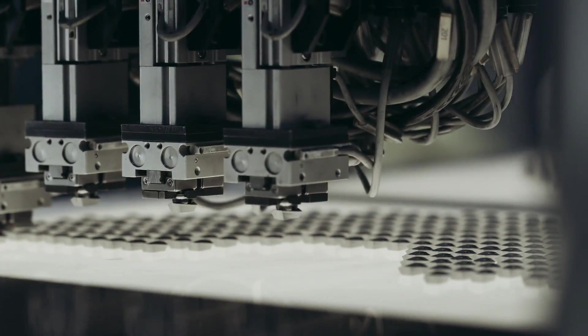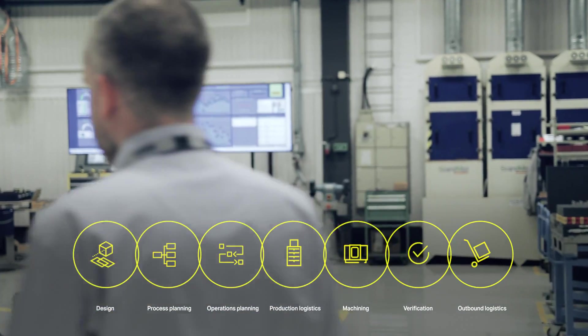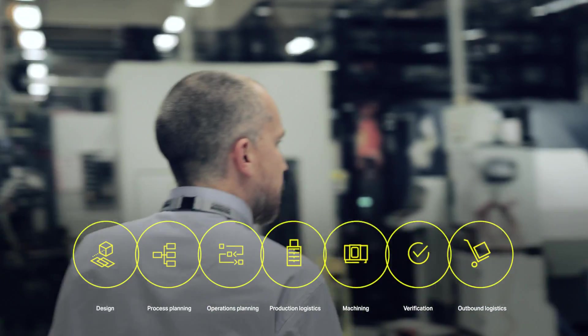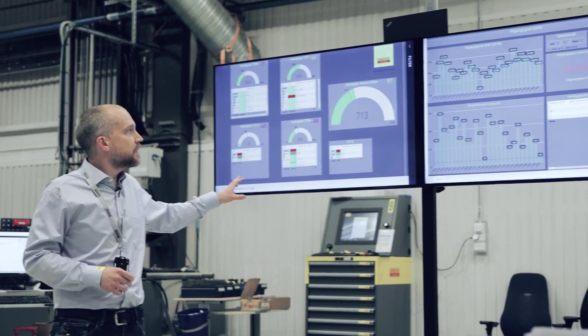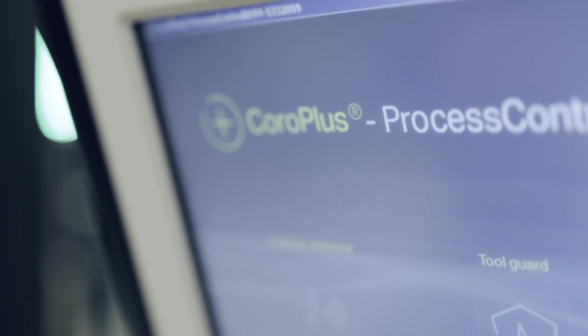In January 2019, the World Economic Forum announced Sandvik Coromant in Järna as one of 16 lighthouses for the fourth industrial revolution. The reason was what we like to call our digital thread. The digital thread is a concept for how we have automated design, production preparation and production itself, and how we can also feed back information from production to our systems. So we collect a lot of data from our machines and processes, both from control systems and sensors in the machines.